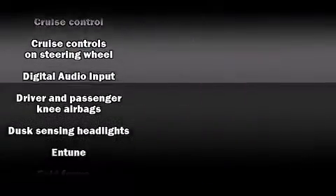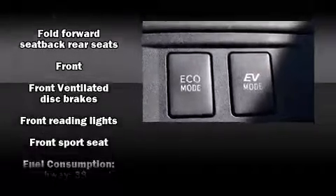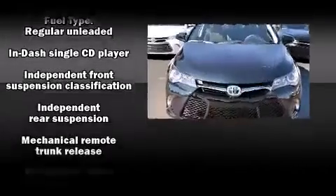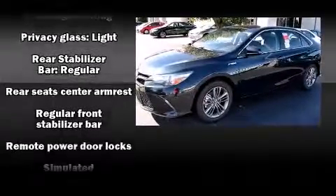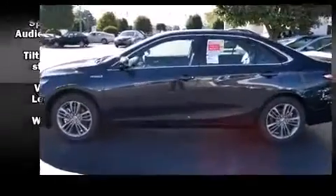Passengers are protected by various safety and security features including dual front impact airbags with occupant sensing airbag, front and rear side impact airbags, traction control, brake assist, a panic alarm, and four-wheel disc brakes with ABS. This car was designed with safety in mind, allowing you to drive with even greater assurance.